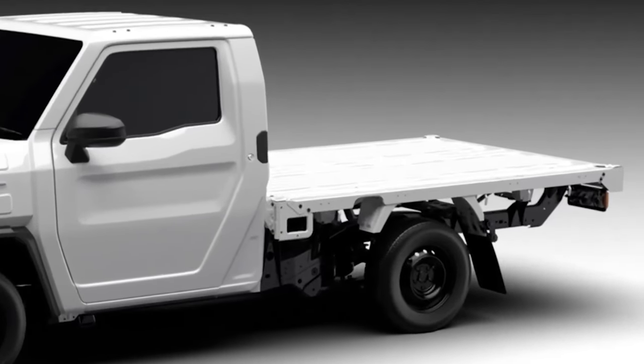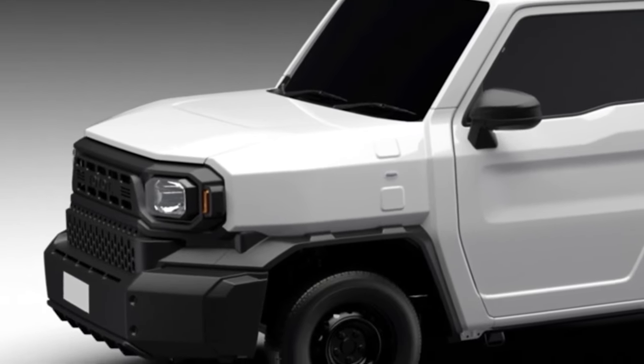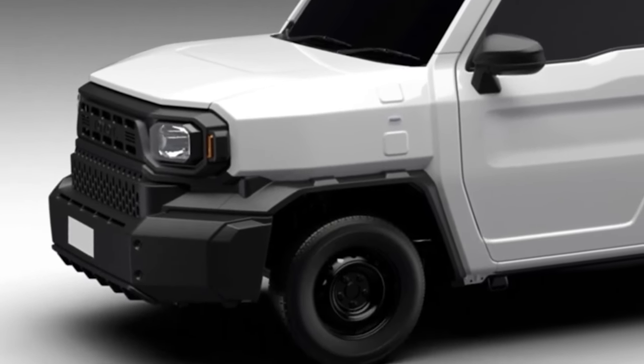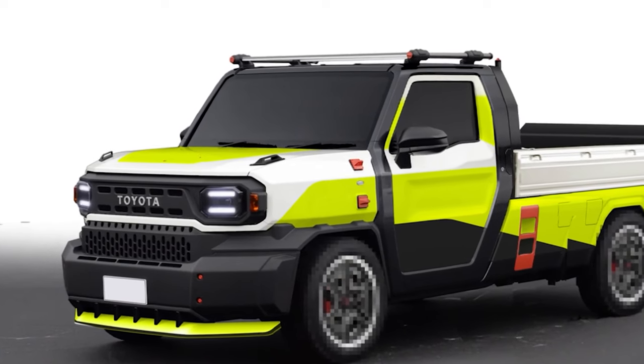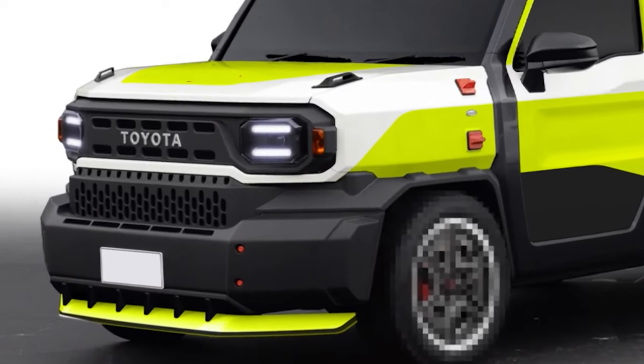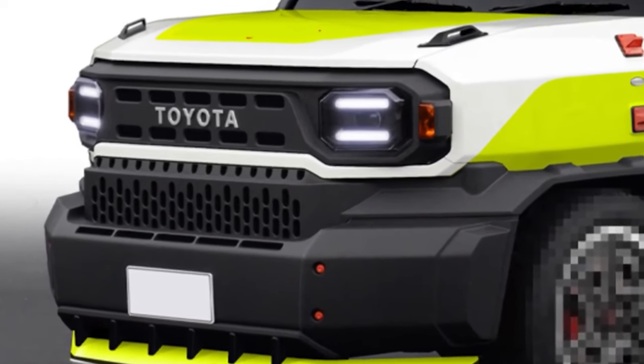No airbags — these will also be optionally available or standard in some markets. No armrests, just door pockets that double as door pulls. Crank windows. Plastic and rubber galore inside. Hilux control arm, coil-sprung front, leaf-sprung rear chassis easily upgraded for higher GVWR.